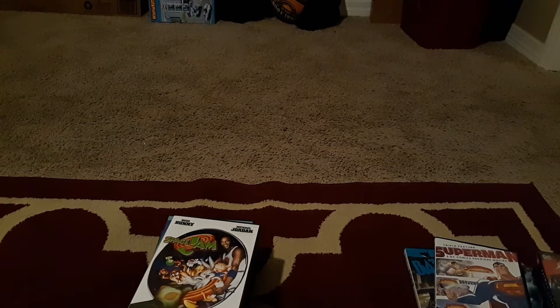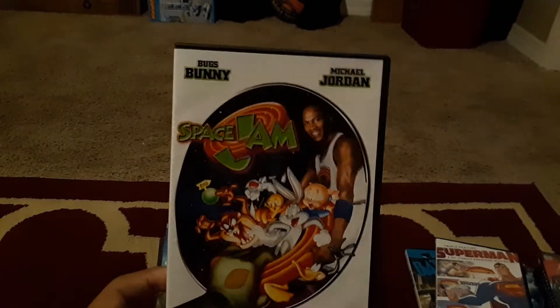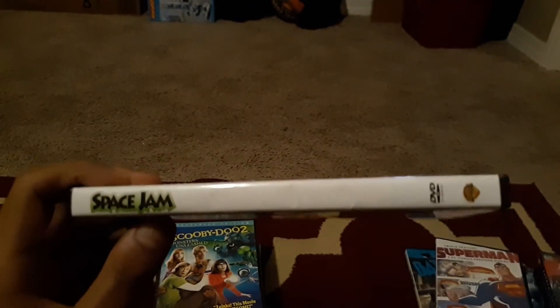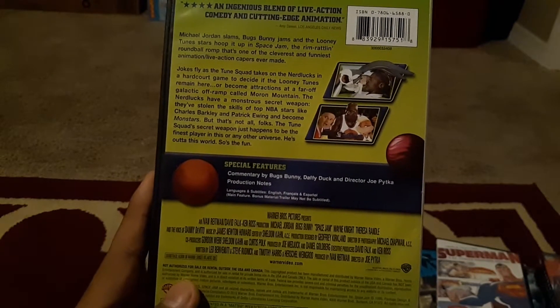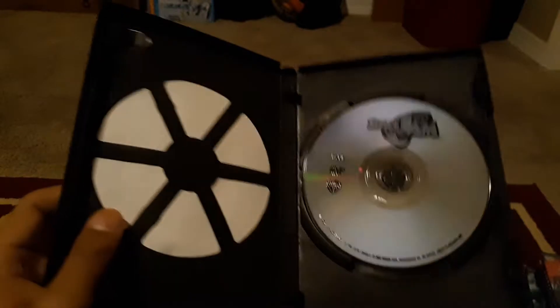Now we get into live action, starting with Space Jam — a very cool classic. I did an unboxing of this on my channel. Special features include commentary by Bugs Bunny, Daffy Duck, and director Joe Pytka. I only got the one special feature but this was only three bucks — I got it for my birthday from my brother. We have Michael Jordan and the rest of the gang on the cover.